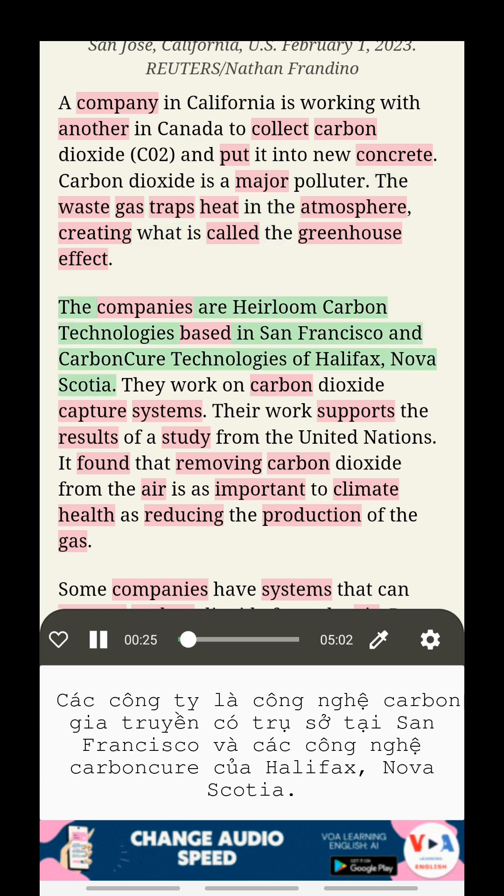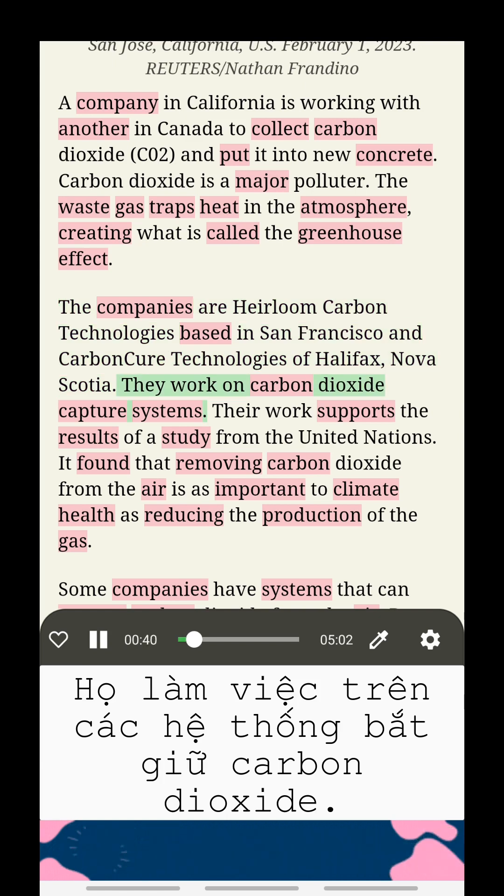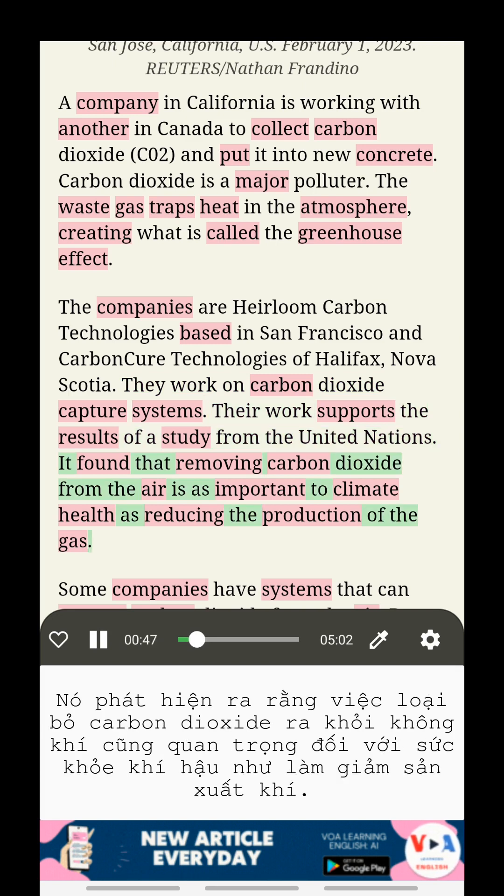The companies are Heirloom Carbon Technologies, based in San Francisco, and Carbon Cure Technologies of Halifax, Nova Scotia. They work on carbon dioxide capture systems. Their work supports the results of a study from the United Nations, which found that removing carbon dioxide from the air is as important to climate health as reducing the production of the gas.